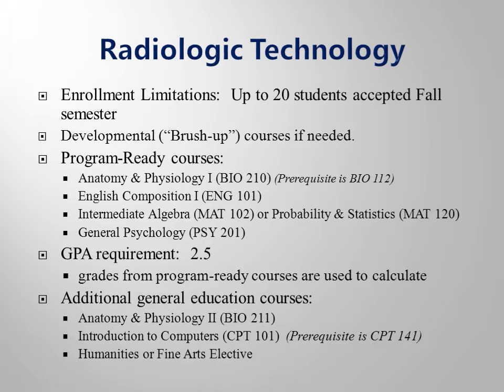Biology 211, CPT 101, and a Humanities course are additional general education courses and should be completed prior to program entry. While not required, Medical Terminology, Ethics and Law for Allied Health Professionals, and Nutrition are strongly encouraged.